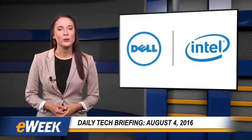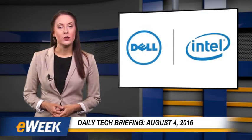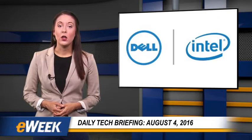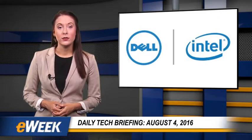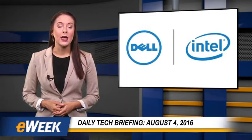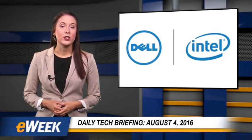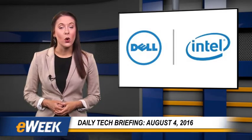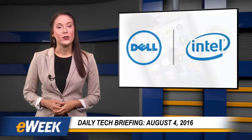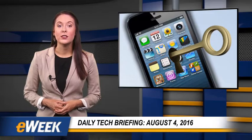Hey there! Here are your top news stories from eWeek, sponsored by Dell and Intel. Today's topics include a university professor's discovery of an alternative way for law enforcement to unlock smartphones, Google's initiation of new customer-supplied cloud data encryption keys, IBM's X-Force Red security team created to identify vulnerabilities in enterprise IT systems, and Instagram's introduction of its new Stories feature to make it more competitive with Snapchat.